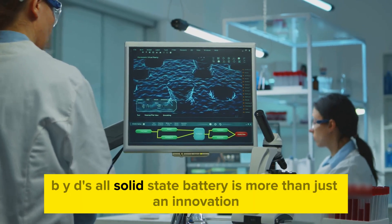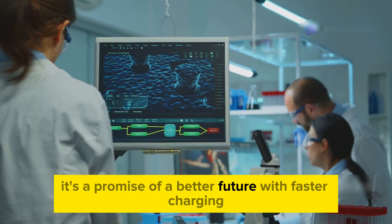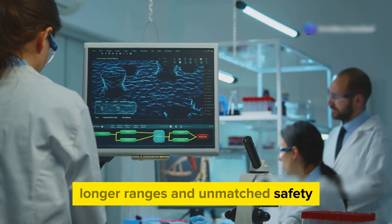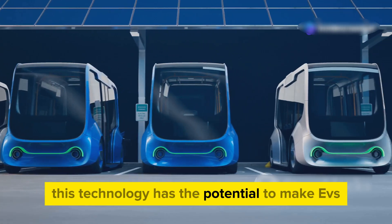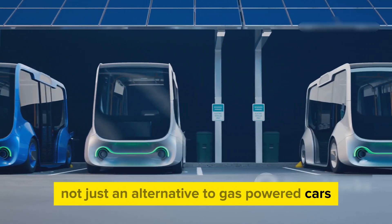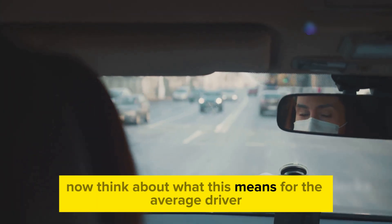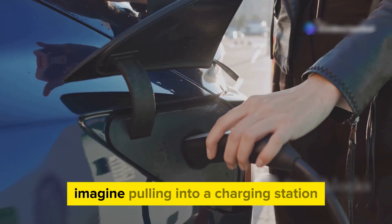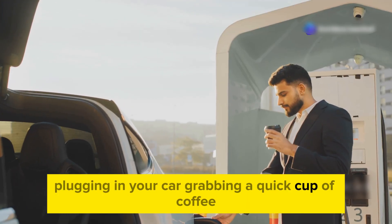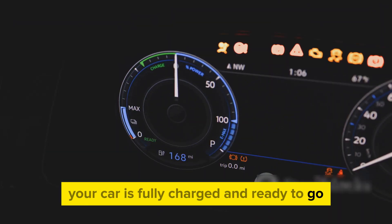BYD's all-solid-state battery is more than just an innovation — it's a promise of a better future. With faster charging, longer ranges, and unmatched safety, this technology has the potential to make EVs not just an alternative to gas-powered cars, but the preferred choice for everyone. Think about what this means for the average driver: imagine pulling into a charging station, plugging in your car, grabbing a quick cup of coffee, and by the time you take your last sip, your car is fully charged and ready to go.